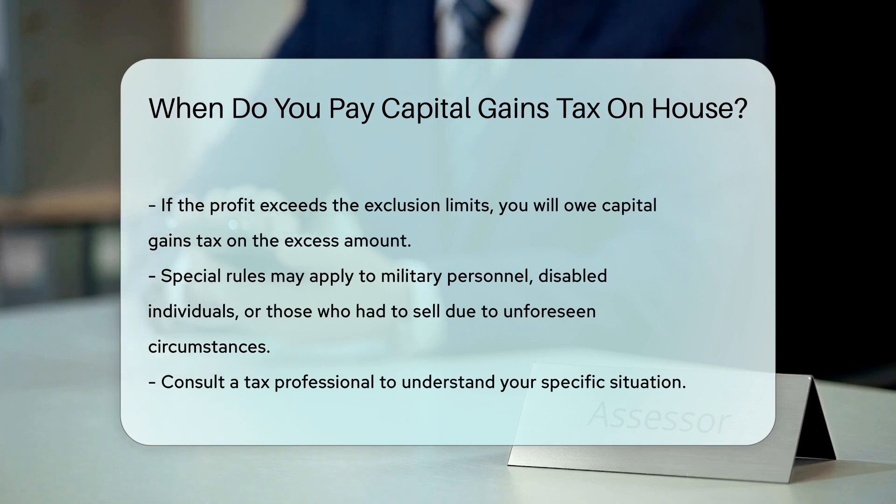Keep in mind, special rules may apply to military personnel, disabled individuals, or those who had to sell due to unforeseen circumstances. Consult a tax professional to understand your specific situation.